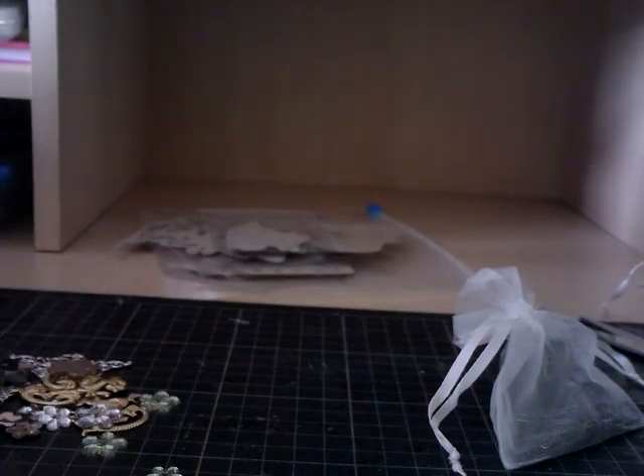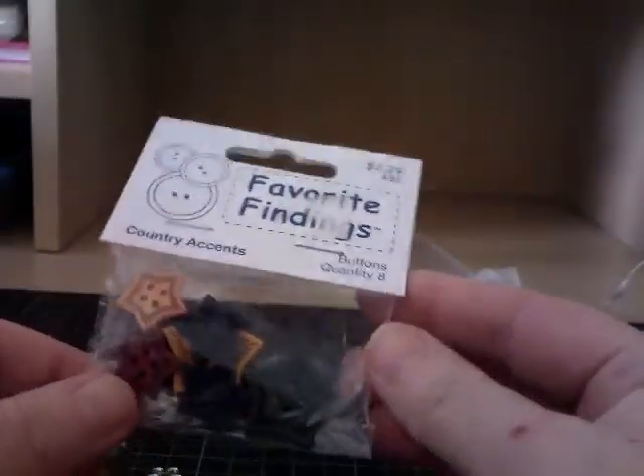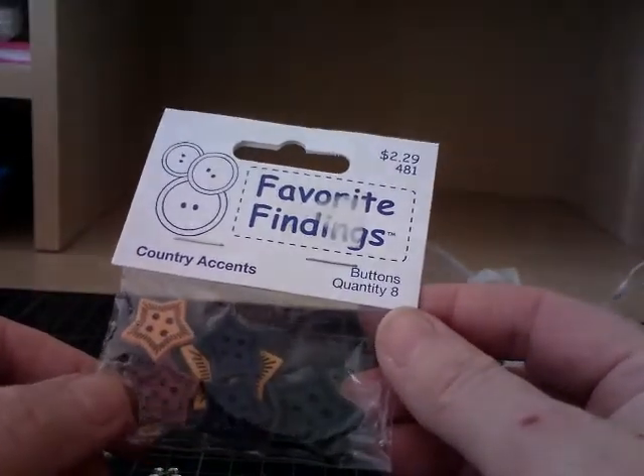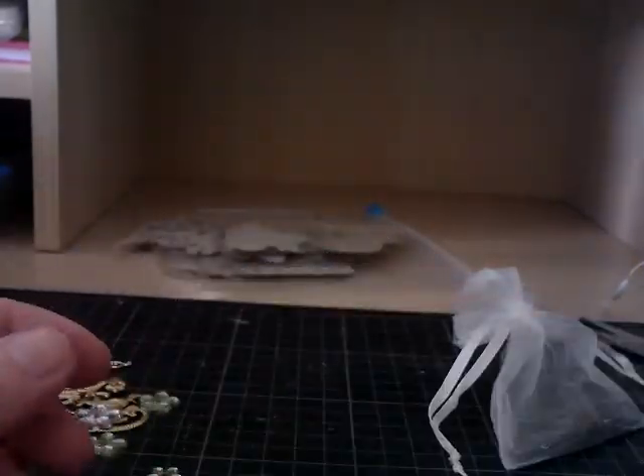Right, what have we got next, Poppy? I like these because this is what Grandma used on my quilt. You can only get them in America. Aren't they lovely? They're buttons. They're lovely - you've got some of those on your quilt.